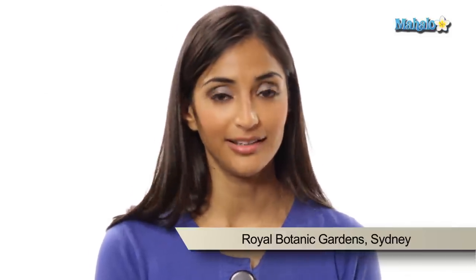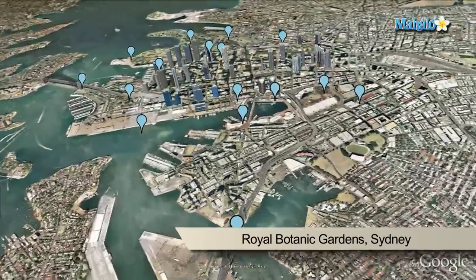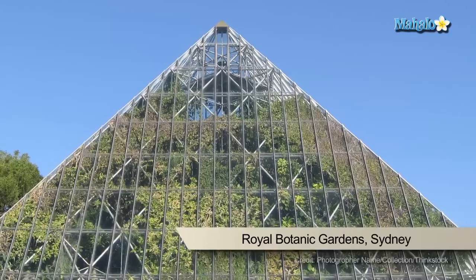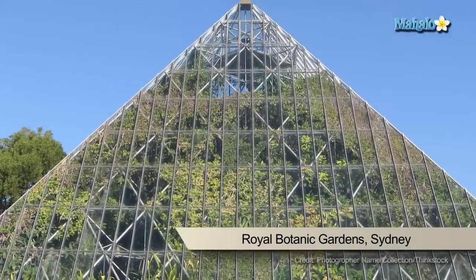The Royal Botanic Gardens in Sydney are a great romantic attraction and are also very popular for wedding ceremonies and wedding photos. If you're visiting the gardens, you'll see a great view of Sydney Opera House, Circular Quay and Macquarie Street.